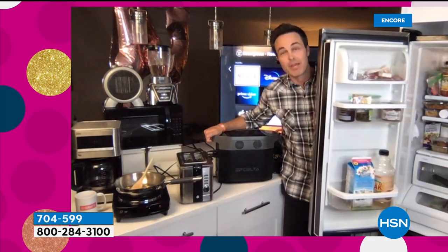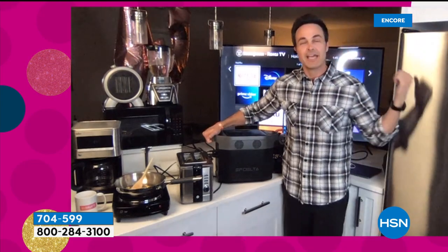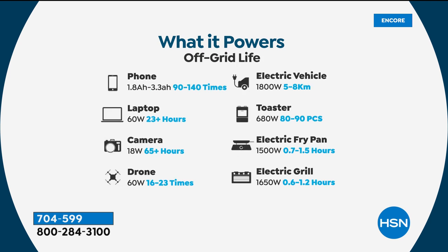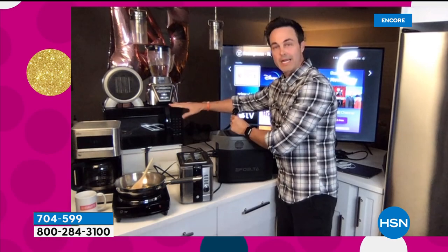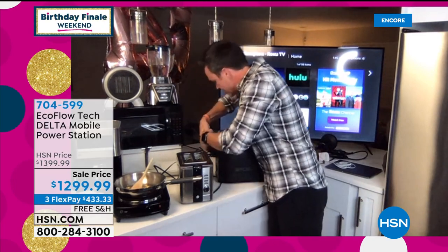Even my big dual-door refrigerator here is powered. It is going to power all of this, plus your CPAP machine, your medical devices, your microwave ovens, your television for 15 to 18 hours, even a hairdryer for up to 3.3 hours. I ran my hairdryer for two hours straight. And look — this is a microwave right here. So when the lights go out or when the power goes out, I have a thousand-watt microwave right here. It's that high-power three-prong. Let's just go ahead and plug it in so you can see what I'm doing live on air.